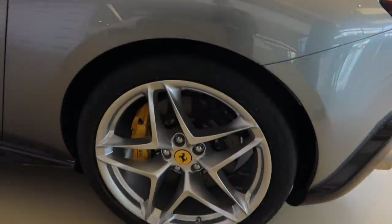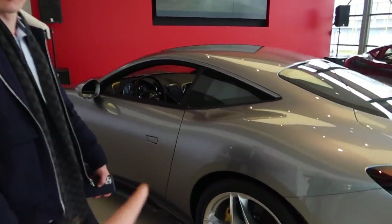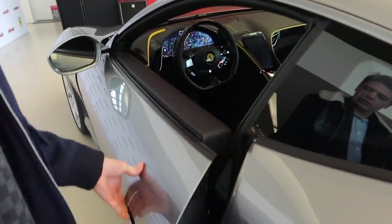It comes standard with carbon ceramic brakes — this one's got the yellow brake calipers. The car's got a twin turbo V8: 620 horsepower, 0 to 60 in 3.4 seconds. So it is a GT but it's also very, very quick. It's not a super fast — that's the new SF90 — but it's the GTS. New door handles, new doors — it pops open with a really nice sound. Pretty cool.